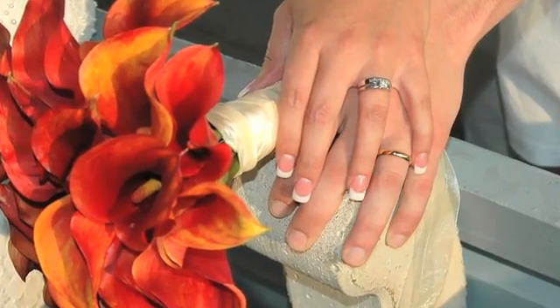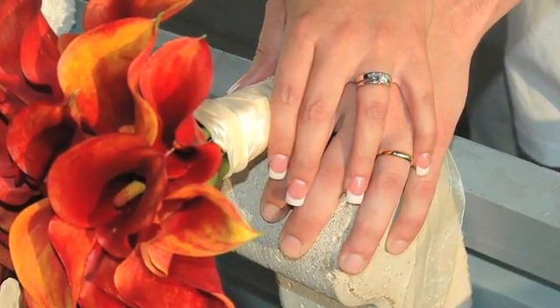Just to be clear, wedding bands are different than engagement rings. Usually what happens is the gentleman goes and buys an engagement ring for his soon-to-be fiancée, and then later on, once they are engaged, the couple goes back to either the same jeweler or a different one to then choose wedding bands, which will actually be a part of their ceremony come the day of the wedding.